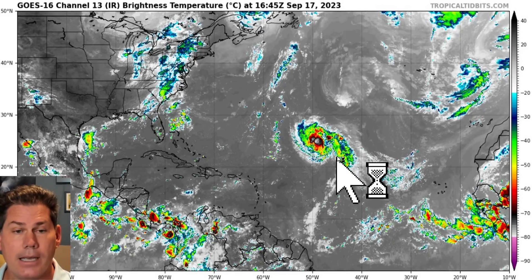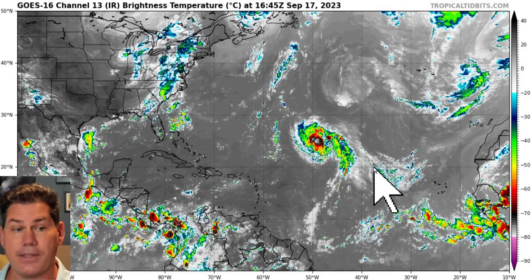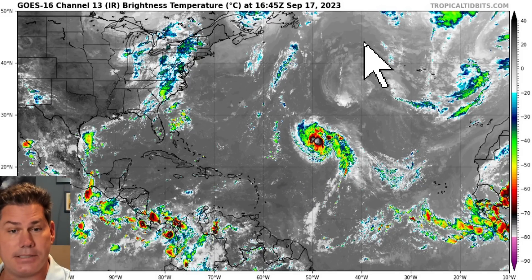Out in the tropics, we do have newly formed Tropical Storm Nigel out here into the open waters of the Atlantic. Fortunately, all guidance actually has this lifting northwest and eventually recurving, going out to sea.